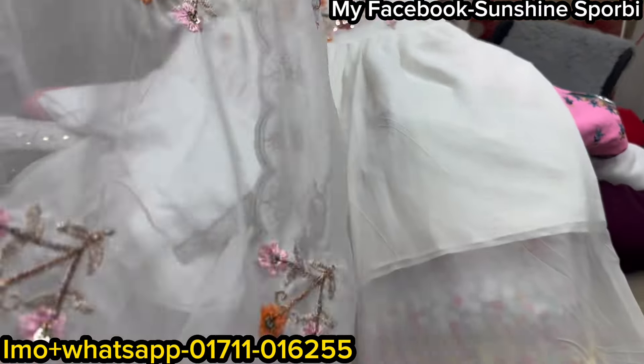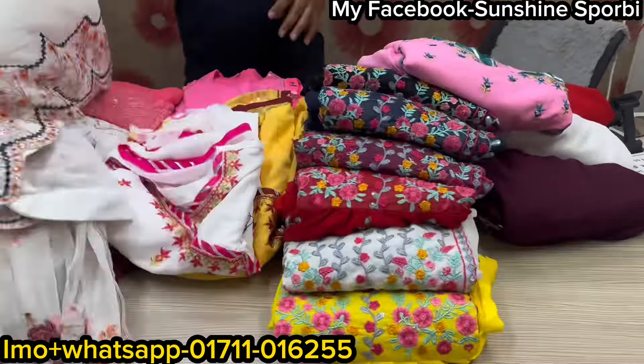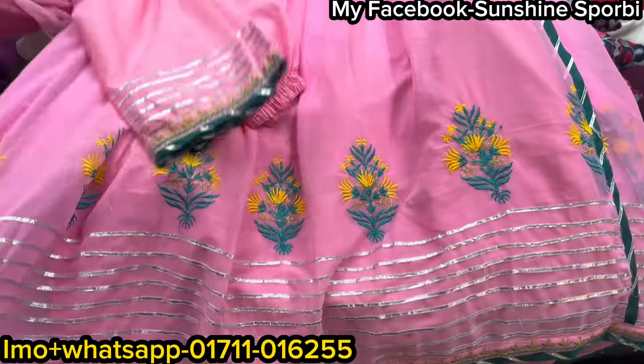This is $10. That is $10. How much? Next one, we have to see. $8, it is $10. We have the $10. This is a $10 pink color.